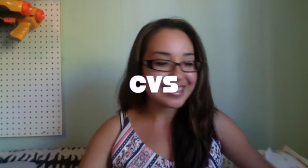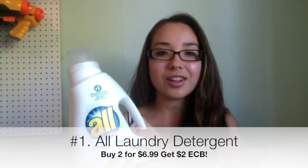This week I went to CVS and Target, so let's start with CVS. The first deal I really love is on laundry detergent — All laundry detergent is two for $6.99, and when you buy two you get back a $2 ExtraCare Buck. We have $1.50 off one printable coupons from coupons.com, so buy two, use two coupons, and after the ExtraCare Bucks and coupons you pay a dollar per bottle. That's a stock-up price — don't miss this deal.